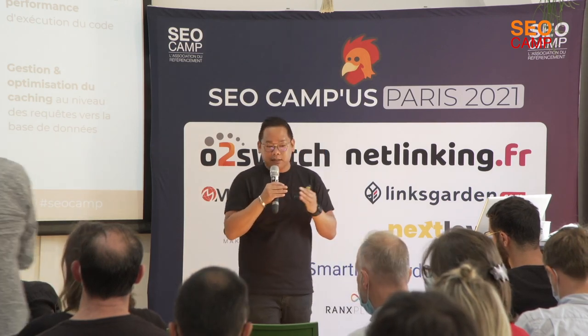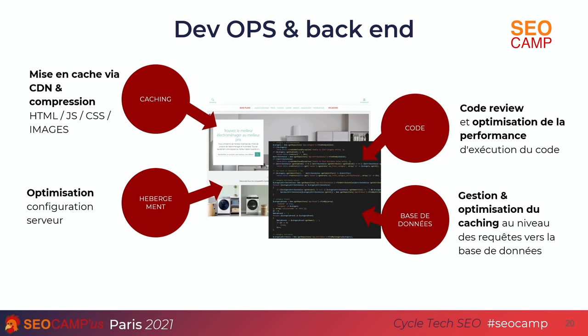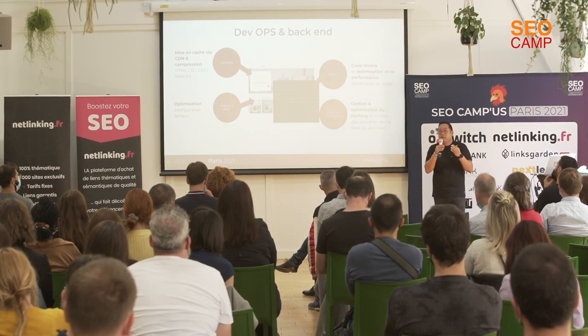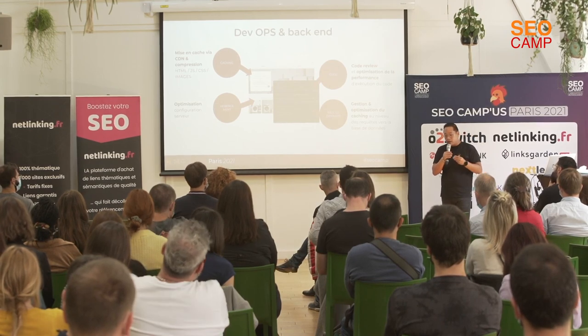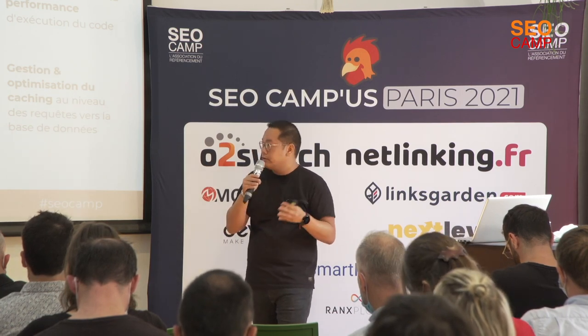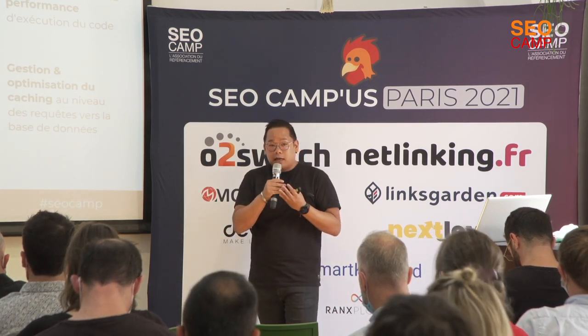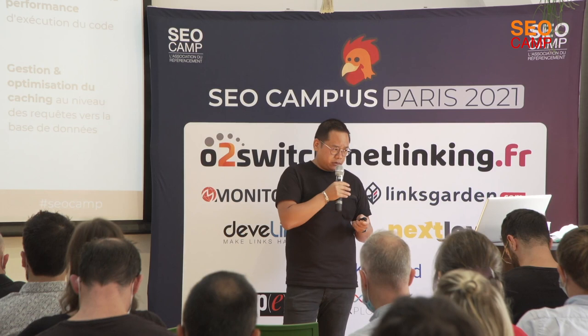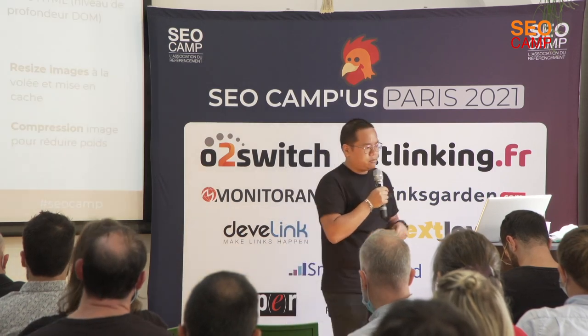On the database side, a common beginner mistake is doing SELECT * queries — querying the entire database. Optimizing by selecting only the specific fields you need improves SQL performance. Adding cache on SQL queries also helps: for a homepage, you don't need to call the back-office every time to retrieve the text — a 3-hour or 6-hour cache is sufficient. Optimizing database calls this way improves the overall performance scores.